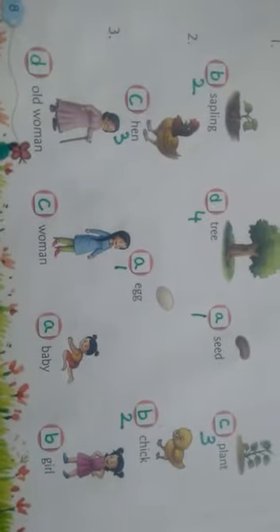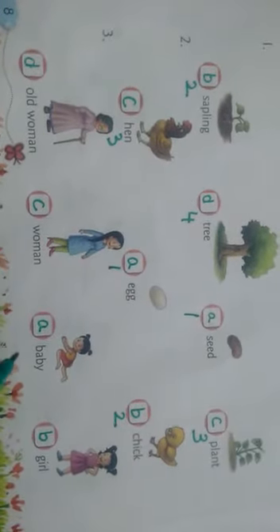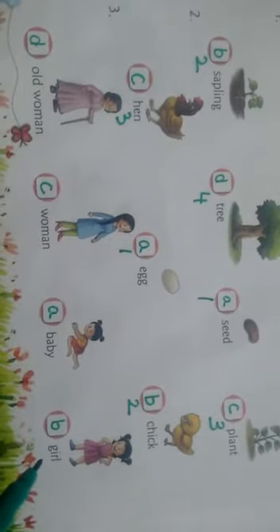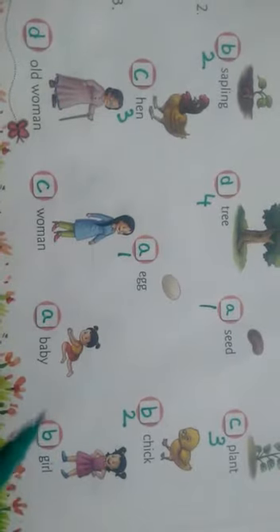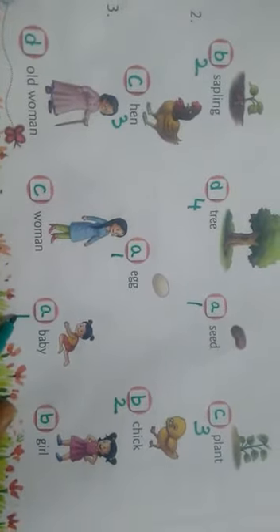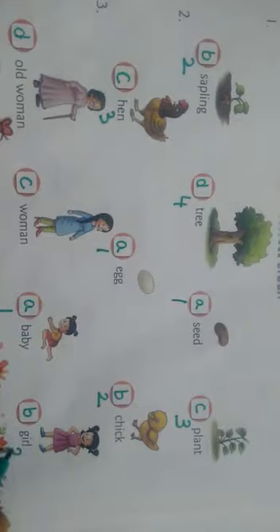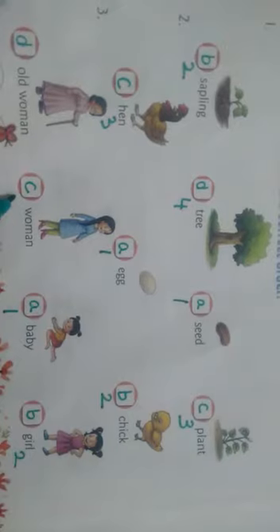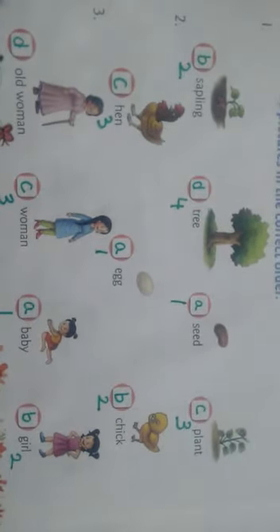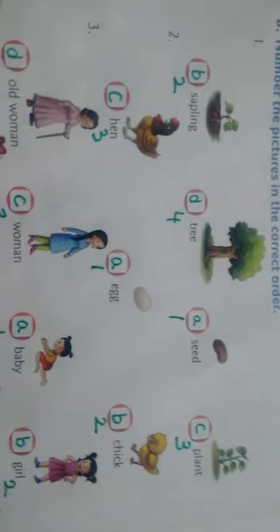The next one: we have old woman, woman, baby, and girl. Who is the first? Baby. Yes. The second one is girl, the third one is woman, and the fourth one is old woman. Wow, children, very good! Excellent.